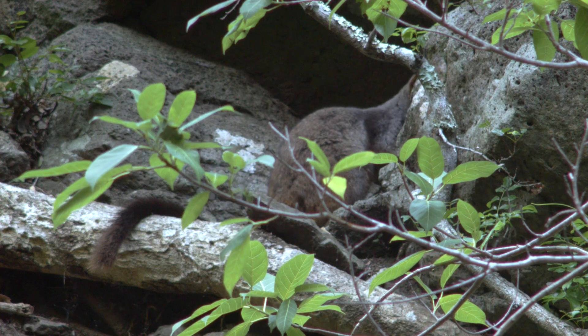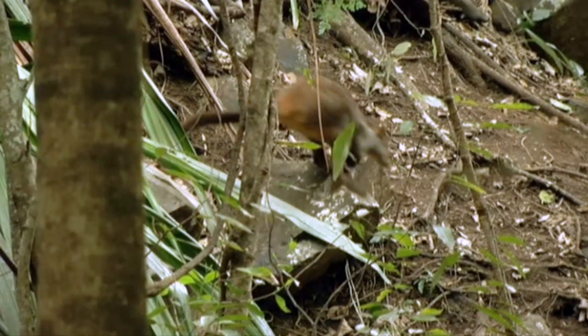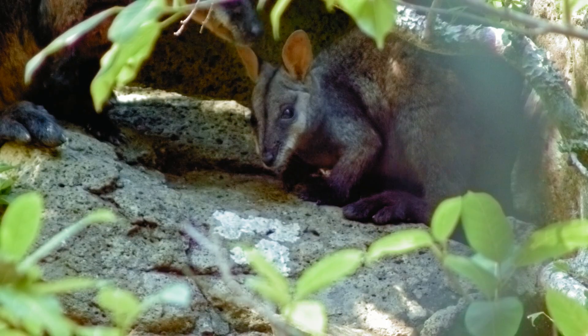Brush-tailed rock wallabies can climb tall trees with their sharp claws and strong legs. They use their thick brush tails for balance and grip, and can climb almost vertical rocks. Highly territorial, they live in small family groups.